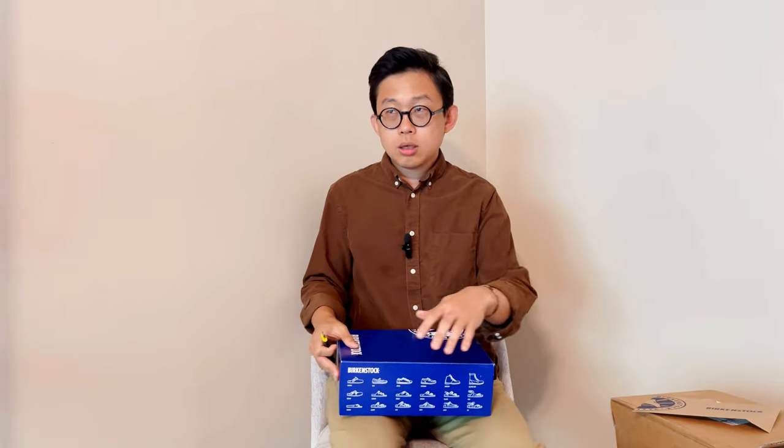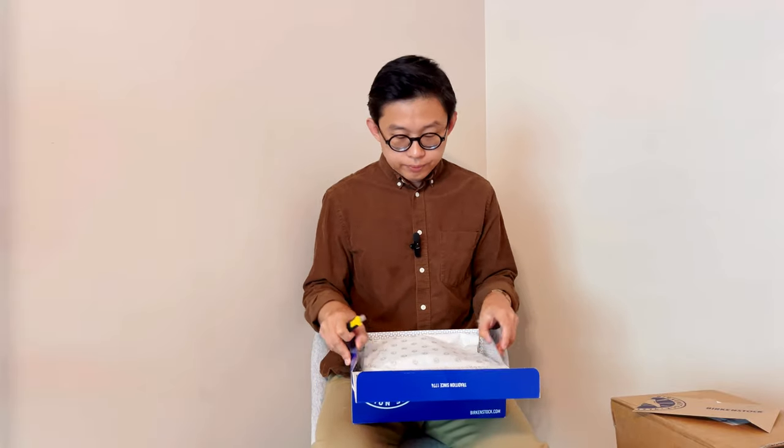I usually wear a size 9. For Converse I size down to 8.5, as they recommend, and for some European sneakers I size down even more to an 8. When I did the conversion on Birkenstock's website, it suggested that a size 8 to 8.5 corresponds to size 41. I know size 42 is definitely too big for me.